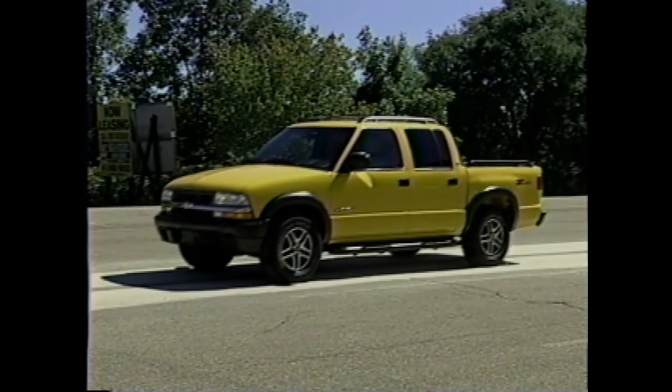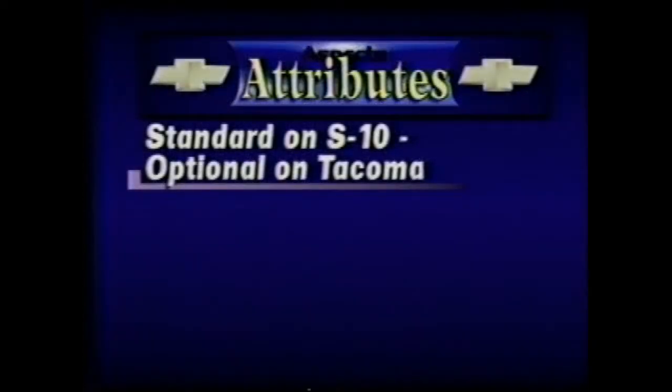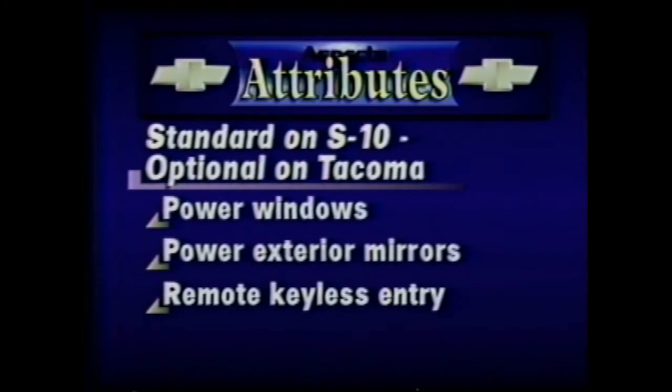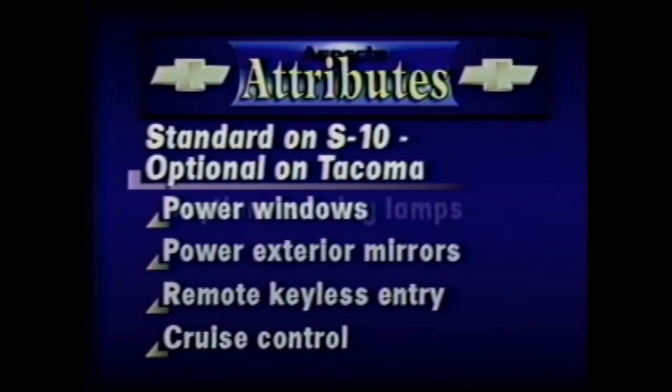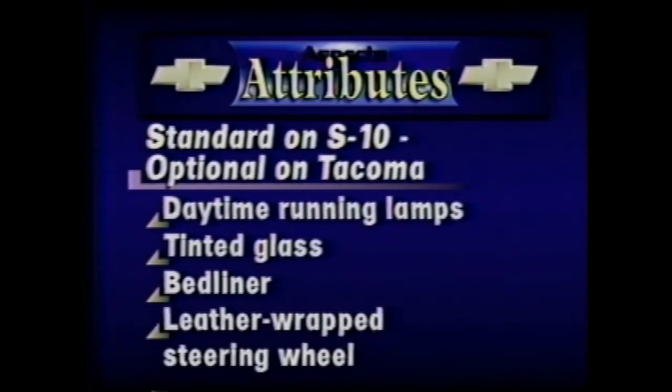The following features are standard on Chevrolet S10 Crew Cab ZR5 but are extra cost options on the Toyota Double Cab SR5: power windows, power exterior mirrors, remote keyless entry, cruise control, daytime running lamps, deep tinted glass on the rear door windows and rear window (available only on the rear window on Tacoma), factory installed bed liner (the Tacoma bed liner is a dealer installed option), and a leather wrapped steering wheel.